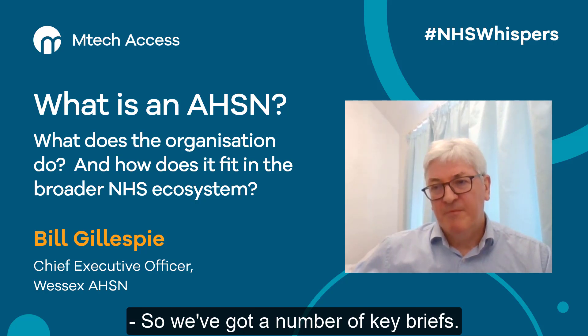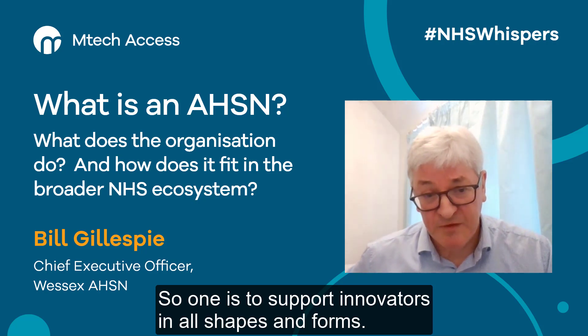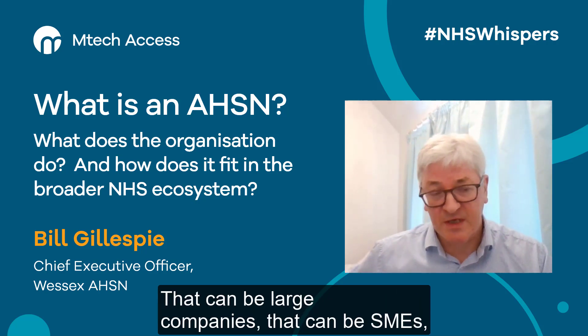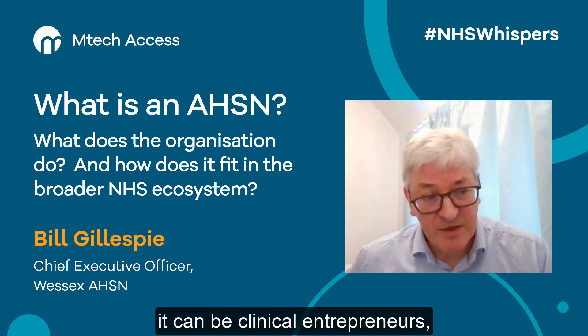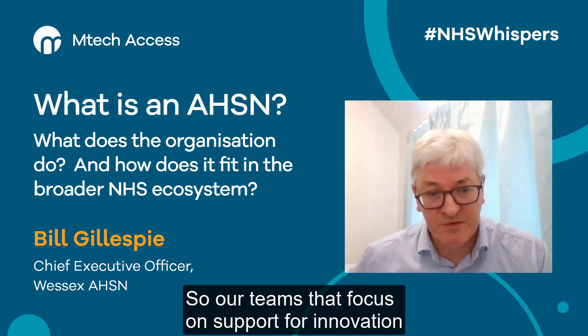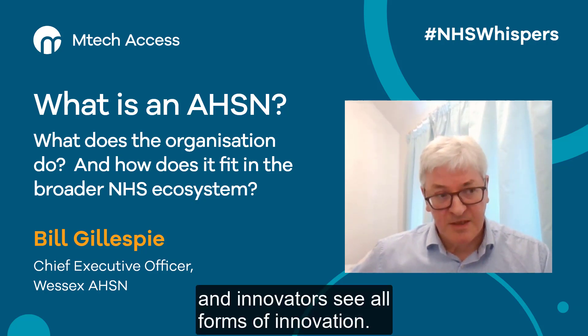We've got a number of key briefs. One is to support innovators in all shapes and forms. That can be large companies, that can be SMEs, it can be clinical entrepreneurs, it can be patient carers who have an idea. So our teams that focus on support for innovation and innovators see all forms of innovation.